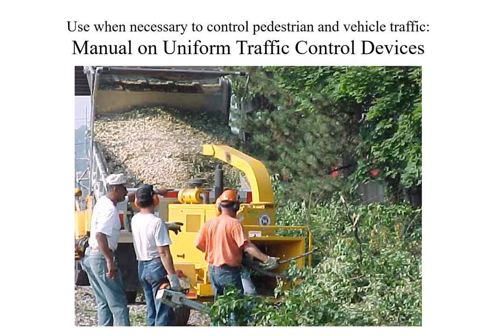Effective means of controlling pedestrian and vehicular traffic shall be instituted on every job site where necessary, in accordance with the U.S. Department of Transportation manual on uniform traffic control devices, or any applicable state and local laws and regulations.